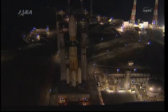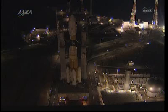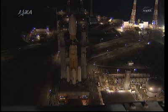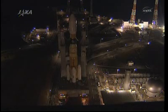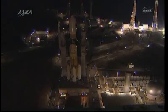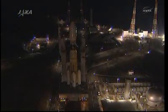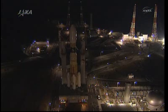Konotori-2, which means white stork in Japanese, is developed by the Japan Aerospace Exploration Agency. This is the second flight of the system to the International Space Station. On its heels will be the 41st Russian Progress vehicle, set to launch from the Baikonur Cosmodrome in Kazakhstan on January 28th, and the second European Space Agency automated transfer vehicle, known as Johannes Kepler, set to launch from a pad in Kourou, French Guiana on February 15th.